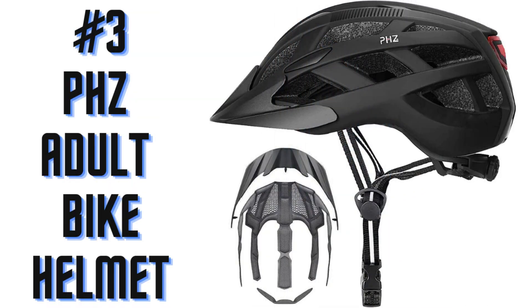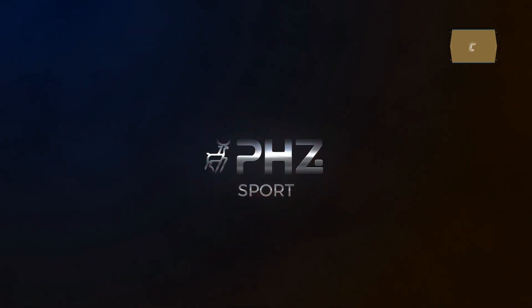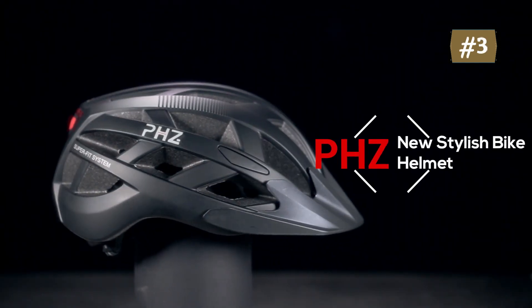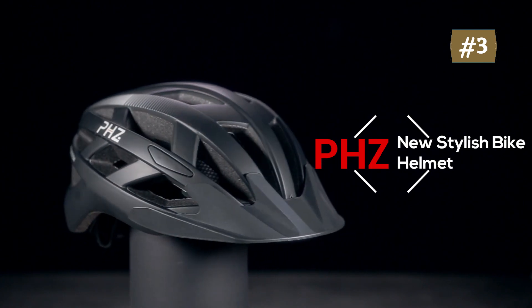Number 3: PHZ Adult Bike Helmet. Superior impact resistance PC material — wear resistant and scratch resistant. EPS impact resistant composite ultra light material to alleviate impact absorption, high density and lightweight.